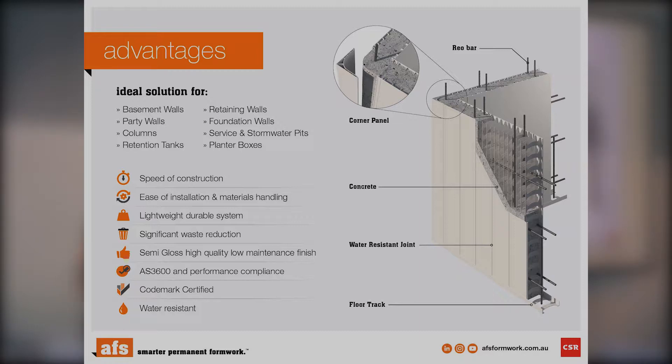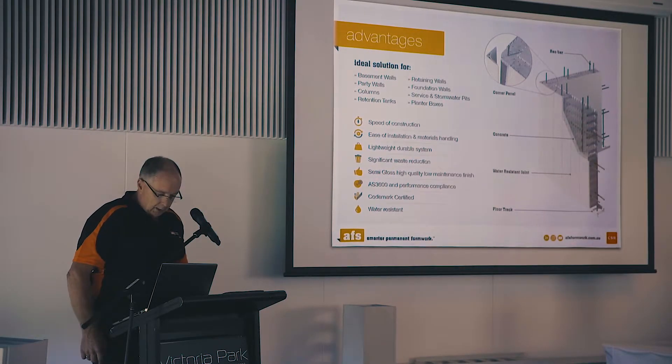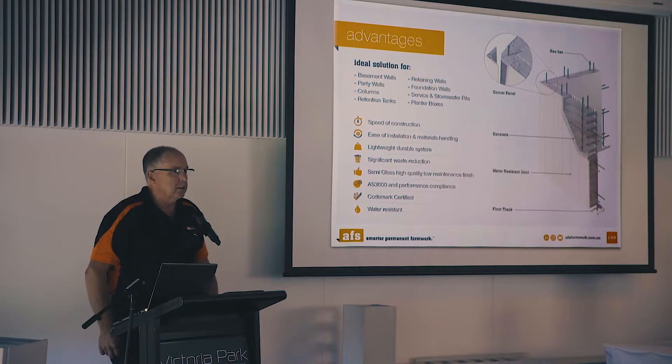Where it comes into its own is speed of construction, ease of installation — it's lightweight and easy to handle. One 3.2m panel weighs about 13 to 14 kilos, which is the equivalent of about 12 blocks. So for OH&S, it's a lot more beneficial for you on site than blockwork.